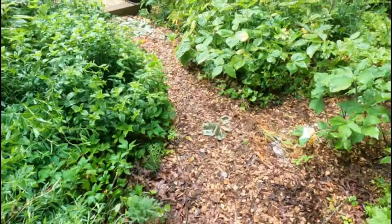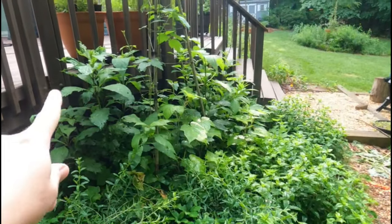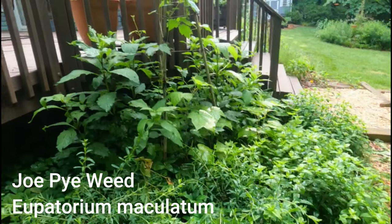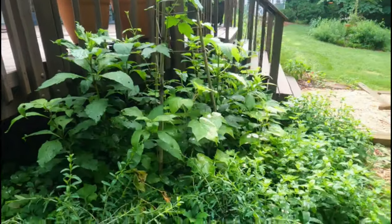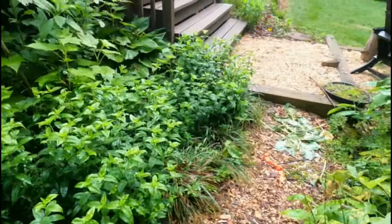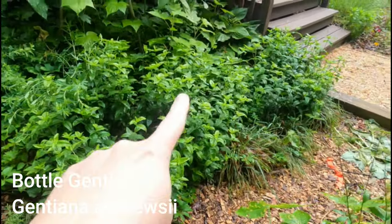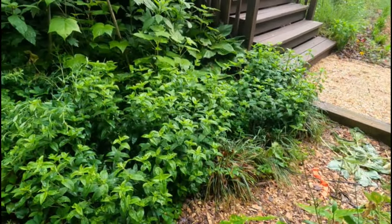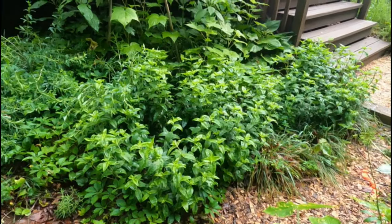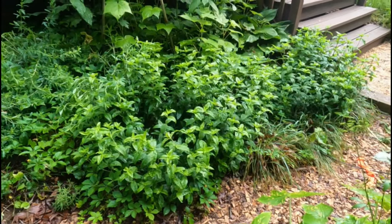Behind the Hypericum prolificum I have Joe Pye weed. Something's eating on it, which is fine. And then down here I have Bottled Gentians that I absolutely love. Those will be blooming soon. They have just this beautiful Christmas light look to them — they're so beautiful, just like cobalt blue.